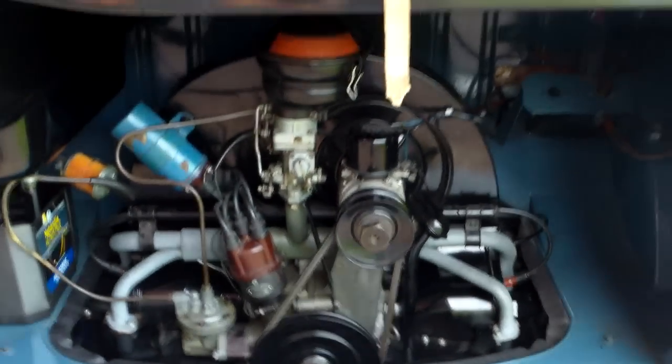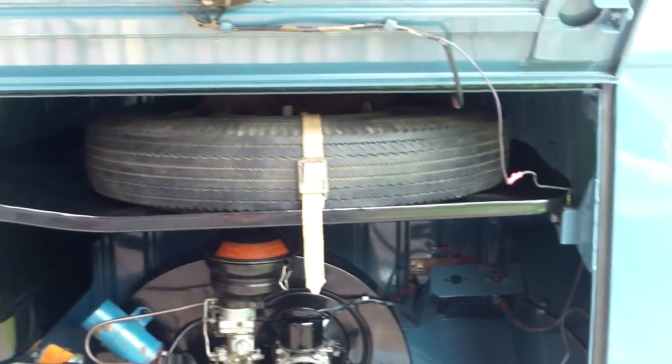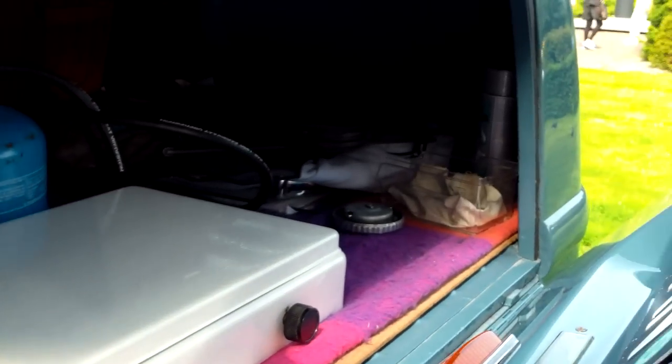Nice clean engine. Spare wheel up above there. RV conversion — make a nice cup of coffee.